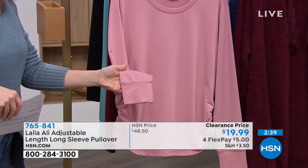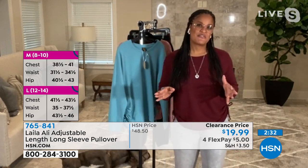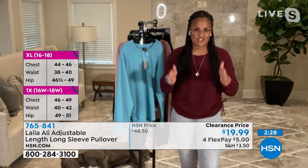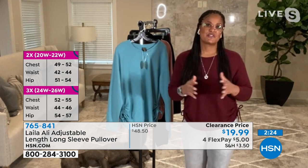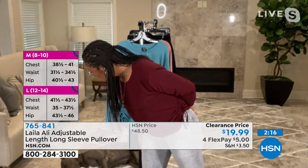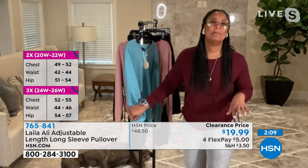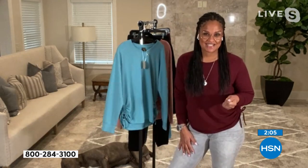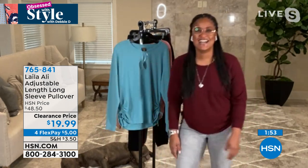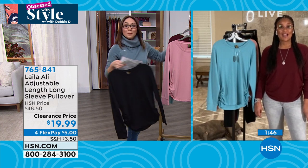Layla recommends following the size guide to avoid returns or exchanges. Item number 7658. A quick chat about Layla's dog in the background — he's a Cane Corso, an Italian Mastiff, about 115 pounds, and follows her everywhere. Tina also has a Cane Corso named Stout at 130 pounds who sleeps in her bed — so they bonded over that.